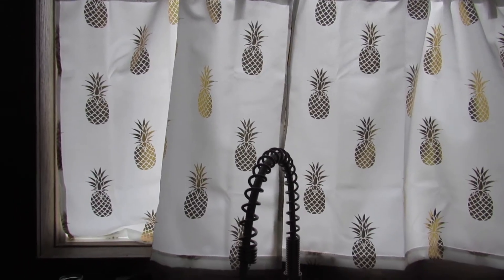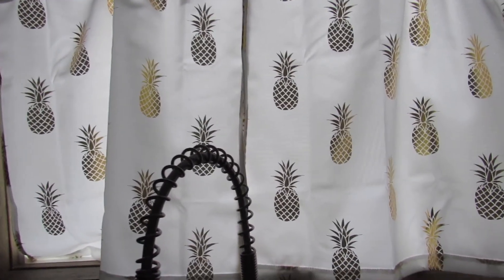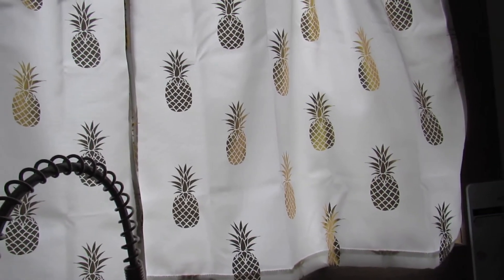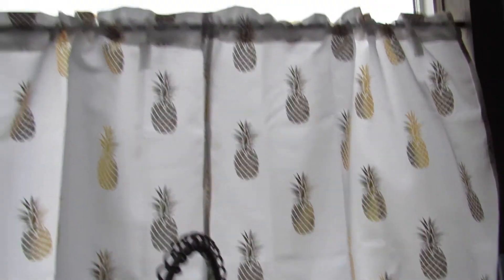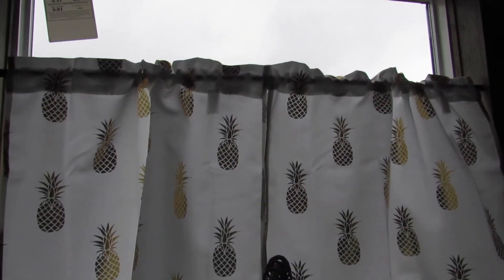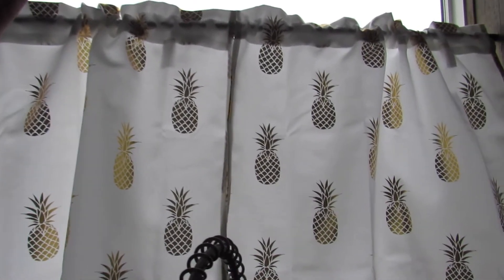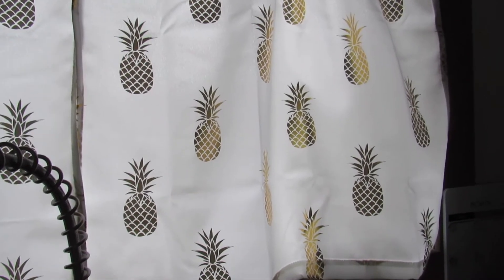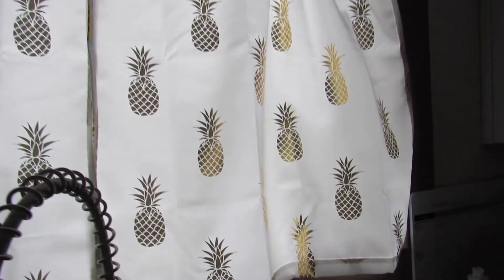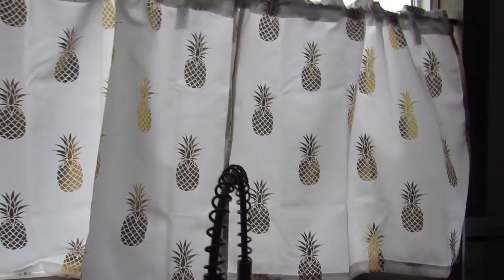When we first moved into this house, I didn't know exactly what I wanted to do with this window since I wasn't able to put blinds up. But I just measured out this window and there's a tension rod and then these curtains are from Amazon. I just think it looks really good and I will link them down below in case you're interested.